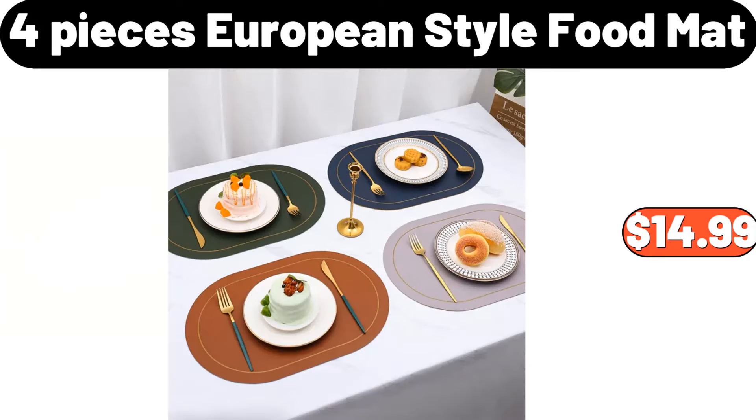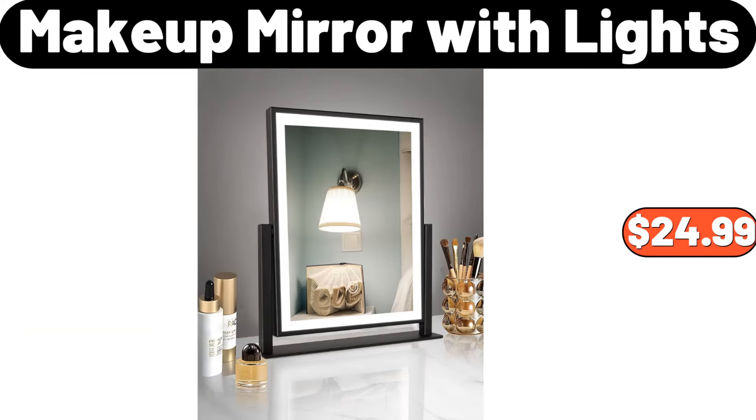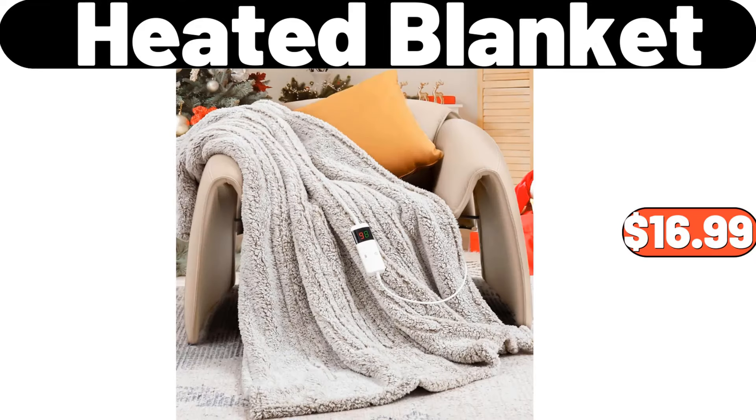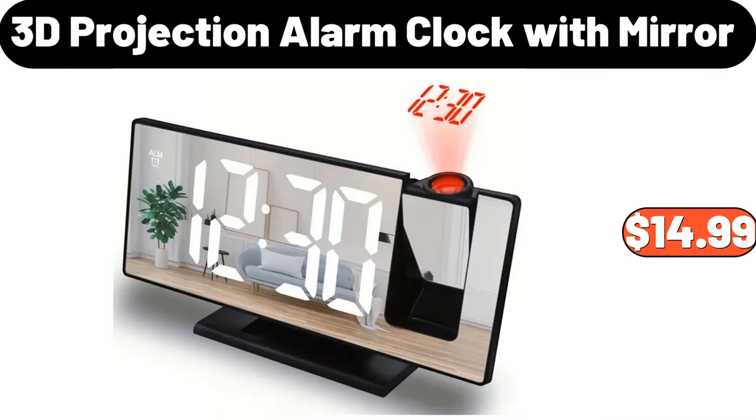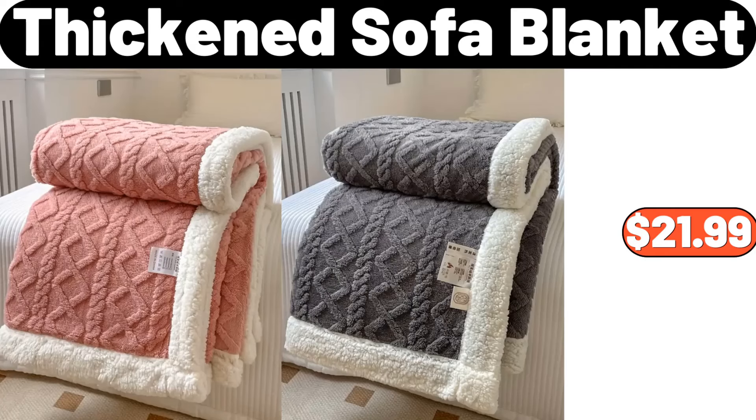Four-piece European style food mat, $14.99. Makeup mirror with lights, $24.99. Heated blanket, $16.99. Three-piece double woven basket, $14.99. 3D projection alarm clock with mirror, $14.99. Thicken sofa blanket, $21.99.